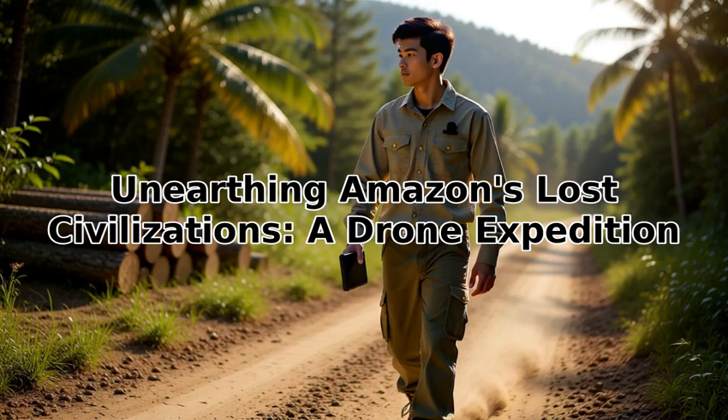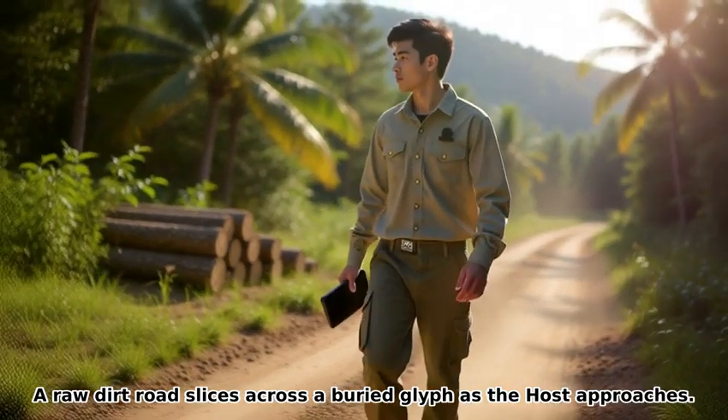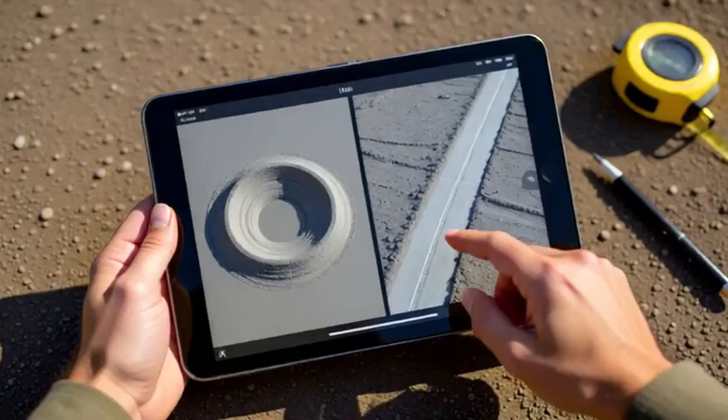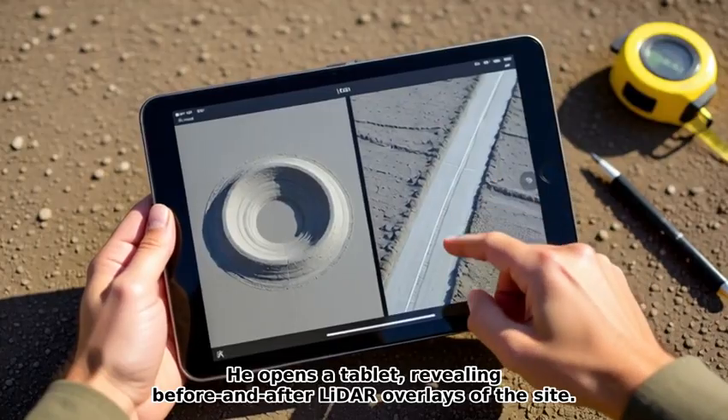Unearthing Amazon's Lost Civilizations — a drone expedition. A raw dirt road slices across a buried glyph as the host approaches. He kneels by fresh skid marks, tracing grooves left by timber trucks. He opens a tablet, revealing before-and-after LIDAR overlays of the site.